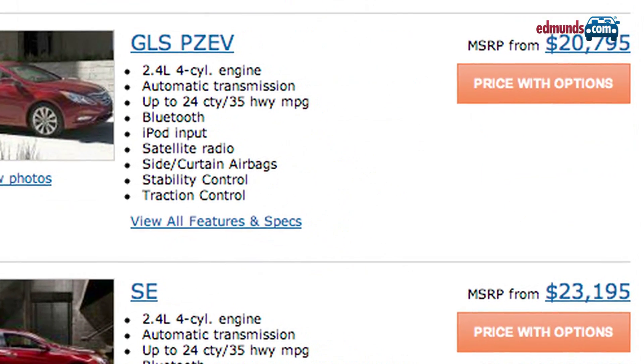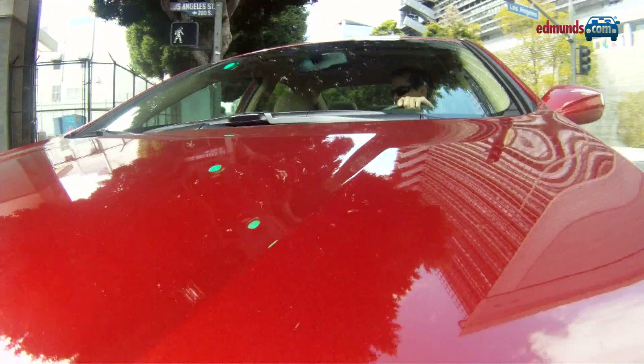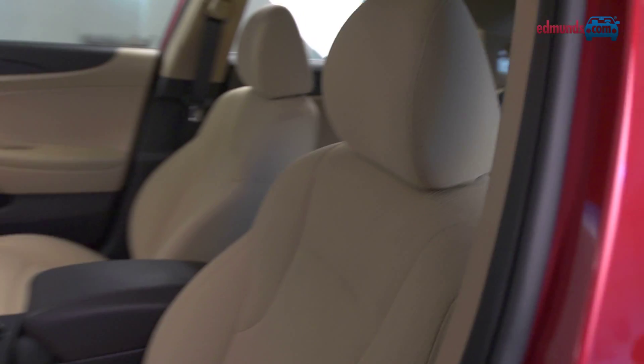Pricing starts right around $20,000, but you'd be hard-pressed to option out even a limited turbo model for much above 30 grand. Our GLS test car came in at about $21,500, fitted with extras like alloy wheels and a power driver seat.